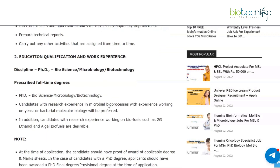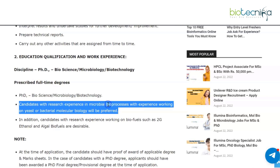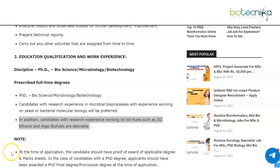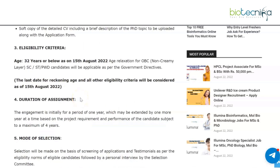The discipline required is PhD in biosciences, microbiology, or biotechnology. You need to have a prescribed full-time PhD degree in one of these fields. Candidates with research experience in microbial bioprocesses, with experience working on yeast or bacterial molecular biology, will be preferred. Additionally, candidates with research experience working on biofuels such as 2G ethanol and algal biofuels are also desirable.